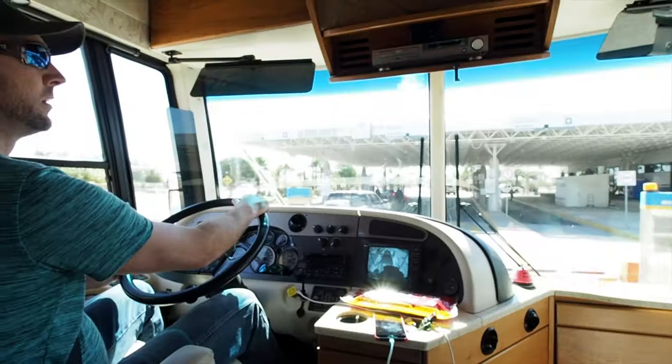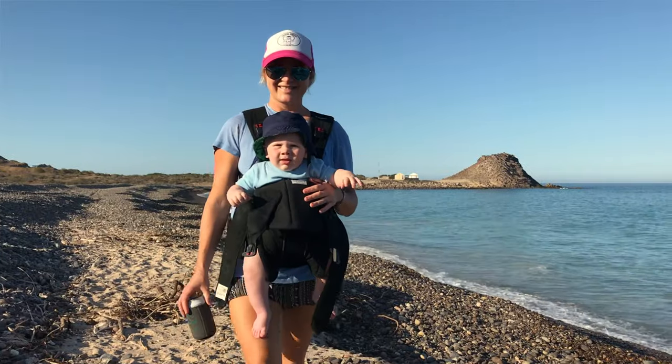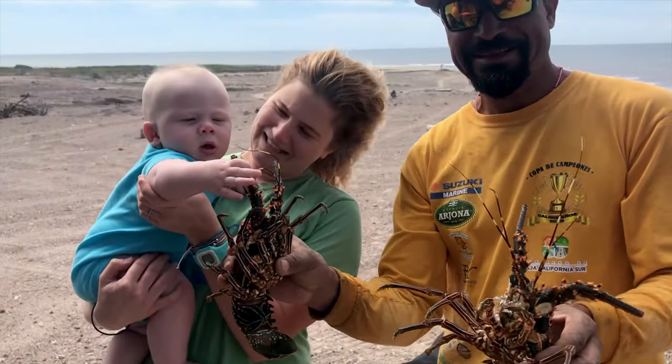We started in Florida, crossed the border in Mexicali, and are now heading down to the very bottom of Baja, Mexico. We're checking out the beaches, the culture, and learning what makes Baja so special.